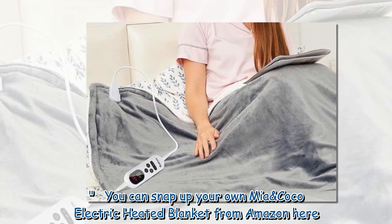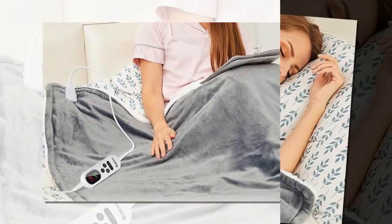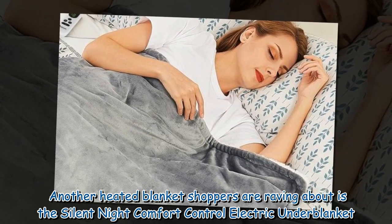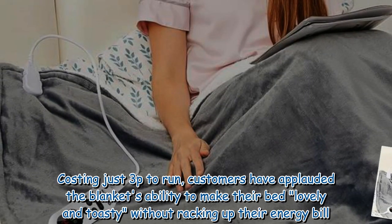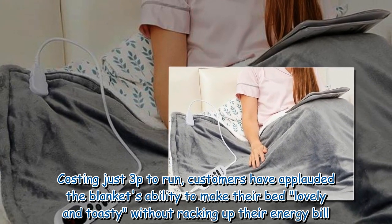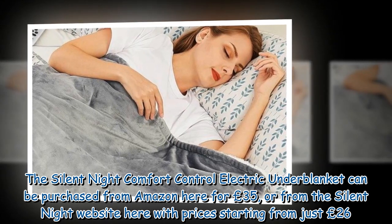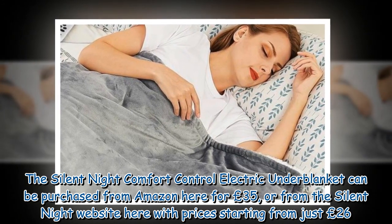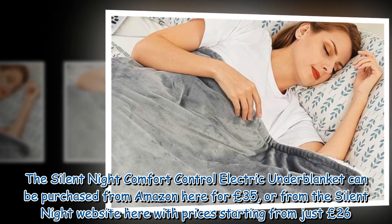You can snap up your own Mia and Coco electric heated blanket from Amazon. Another heated blanket shoppers are raving about is the Silent Night Comfort Control Electric Underblanket. Costing just 3p to run, customers have applauded the blanket's ability to make their bed lovely and toasty without racking up their energy bill. It can be purchased from Amazon for £35, or from the Silent Night website with prices starting from just £26.